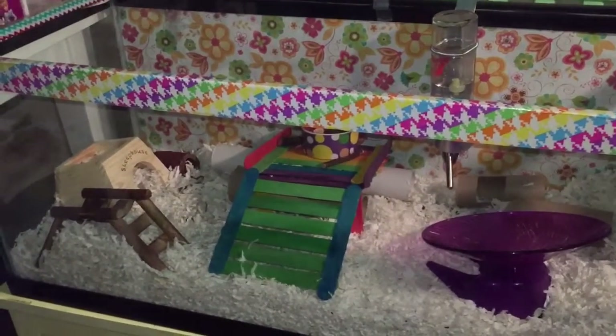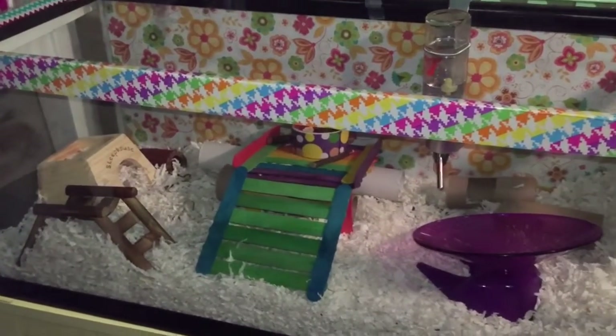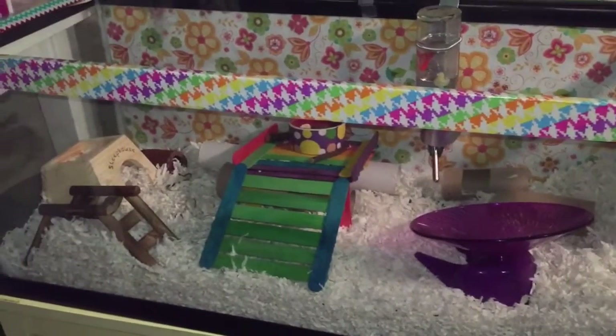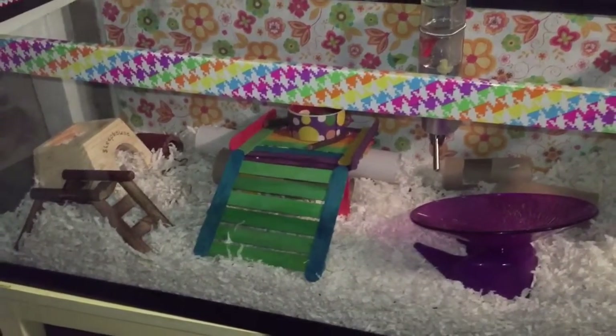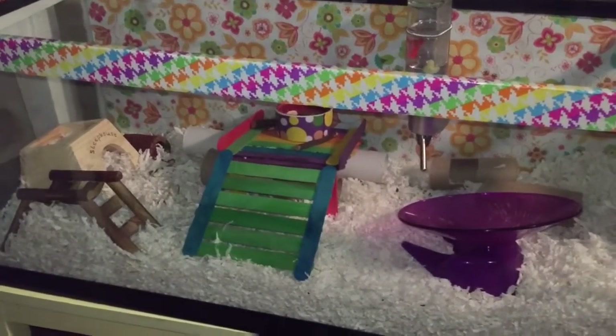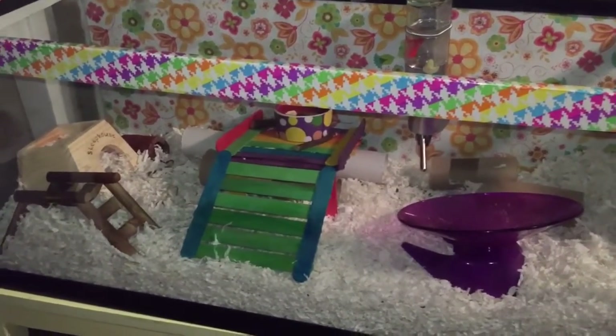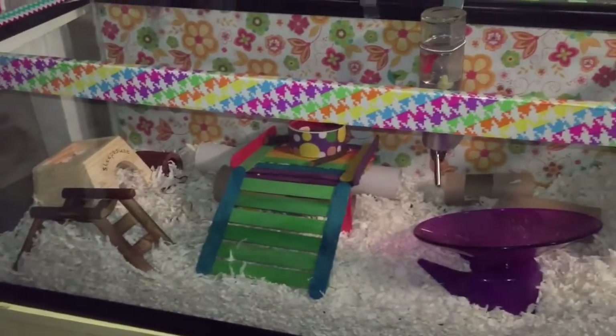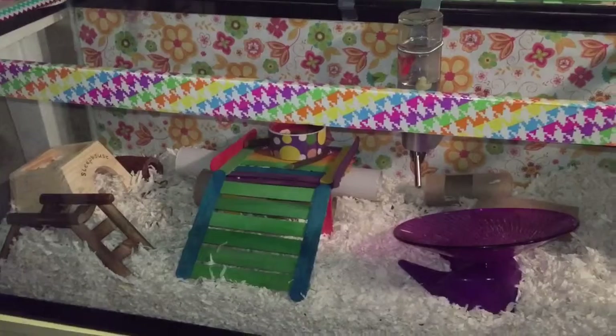They don't need tons of attention since they will probably mostly live alone, but so many people overlook the size of the cage and how many toys they need. People always think hamsters are easy to care for, but really there's a lot of detail that goes into hamster care.